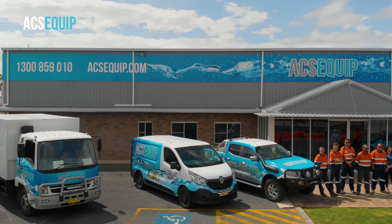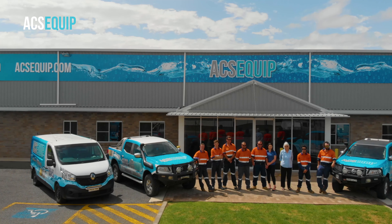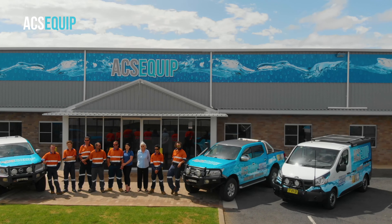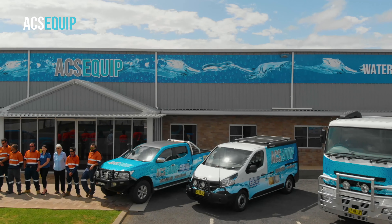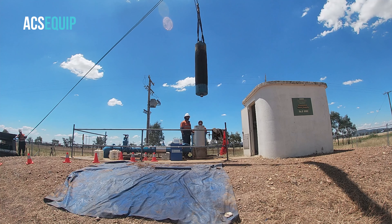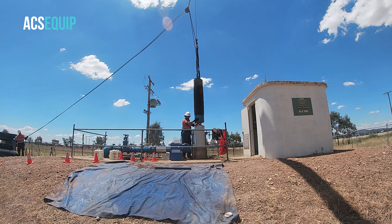ACS Equip's been operating for five years, or a bit over five years now. We've got a fleet of state-of-the-art equipment that's built entirely around our services for irrigation bores and municipal supply bores, benefiting communities and large companies that engage our services.